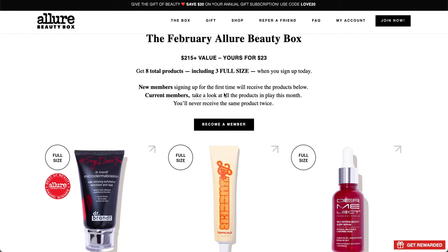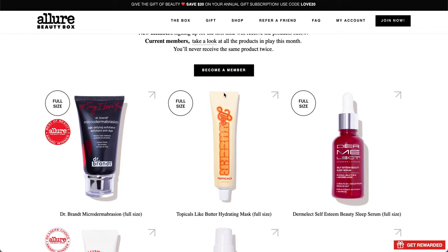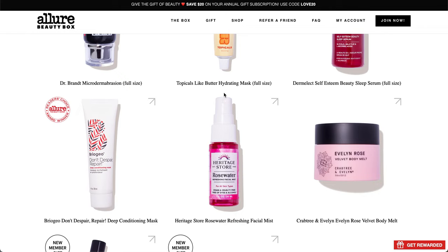The box has a value of $215 plus and there are three full-size items. For new members, you'll get the Dr. Brandt Microdermabrasion full-size, which will be in all members' boxes. The Topicals Like Butter Hydrating Mask will also be in all boxes. The Dermalect Self-Esteem Beauty Sleep Serum — my favorite product from Allure Beauty Box — will only be in new members' boxes, because returning members have received it in the past.